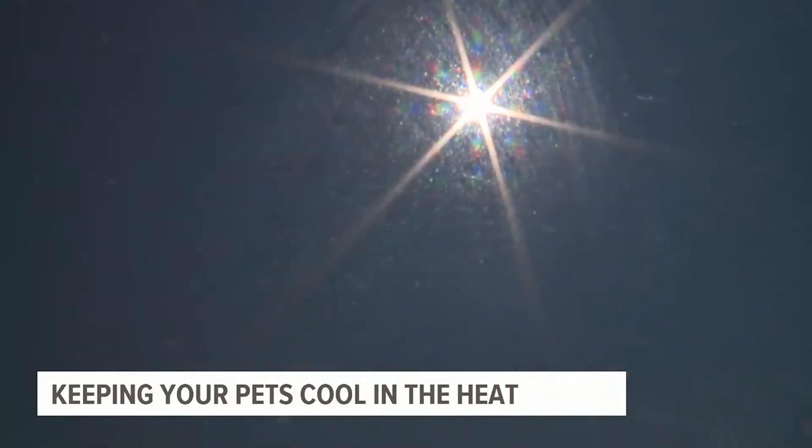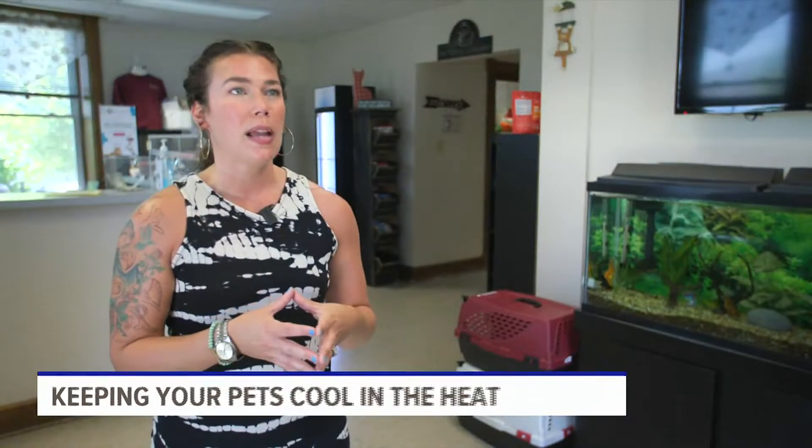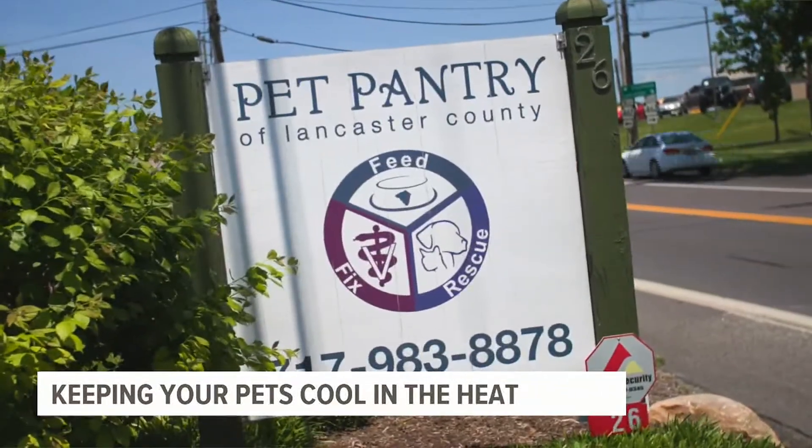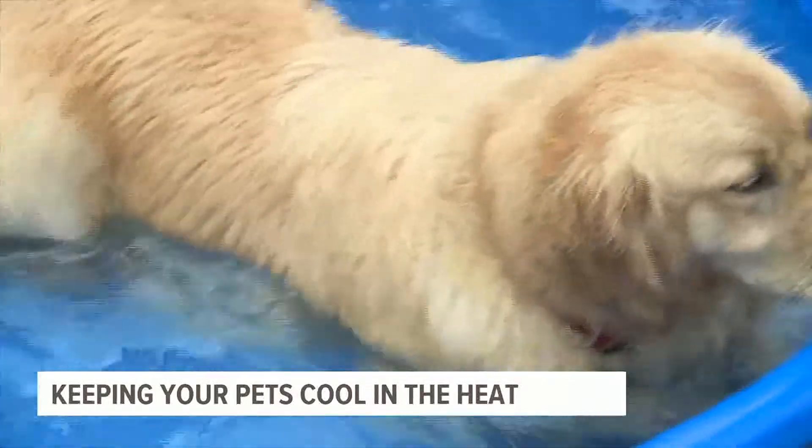Dogs can suffer a heat stroke in a matter of minutes. So when it's this hot out, you want to keep their outdoor activity to a minimum, and think about the times of day — 10 to 4 is incredibly hot, both for us and for our pets. Lindsay High with the Pet Pantry of Lancaster County says it's important to know the warning signs of a heat stroke in pets.